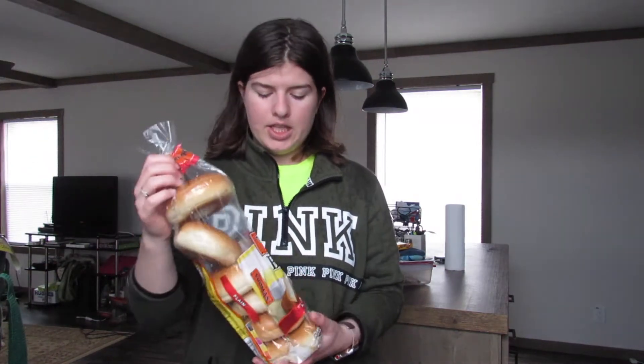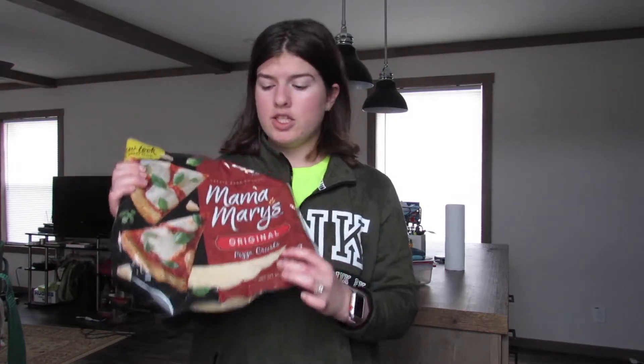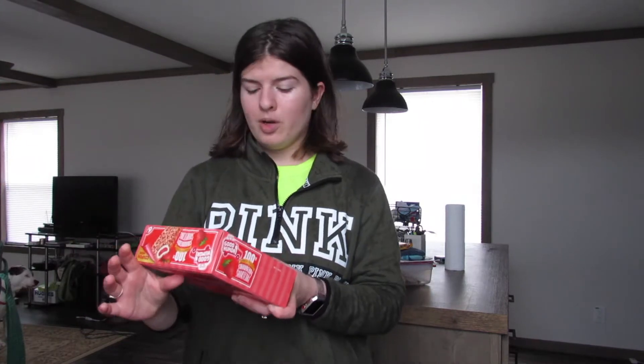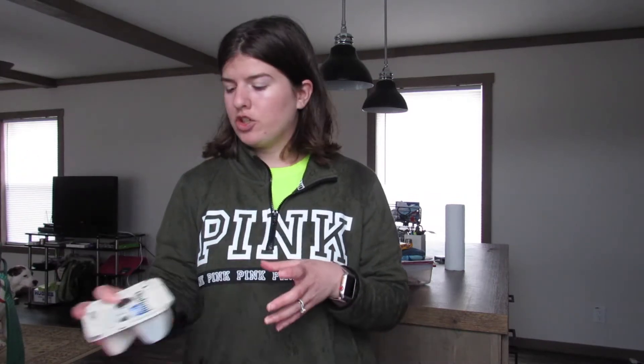This was about $50 worth of stuff. I got these plain bagels and I got this Mama Mary's pizza crust, some strawberry shortcake ice cream bars. I got five of these Jabani Flip Cookies and Cream. These are one of my favorites so I'm just going to take all of those out now.